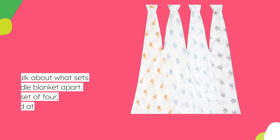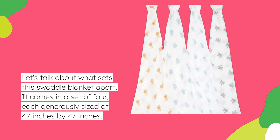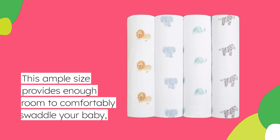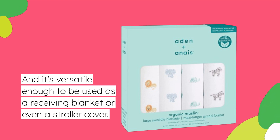Let's talk about what sets this swaddle blanket apart. It comes in a set of four, each generously sized at 47 inches by 47 inches. This ample size provides enough room to comfortably swaddle your baby, and it's versatile enough to be used as a receiving blanket or even a stroller cover.